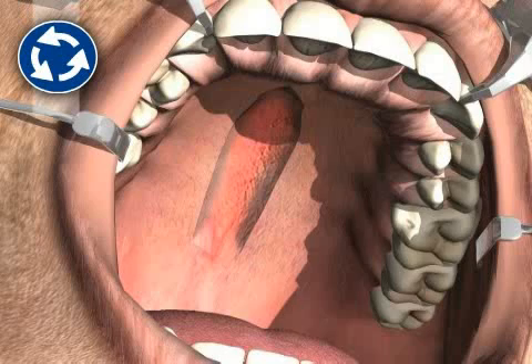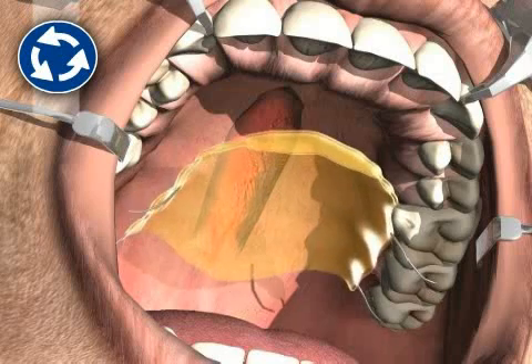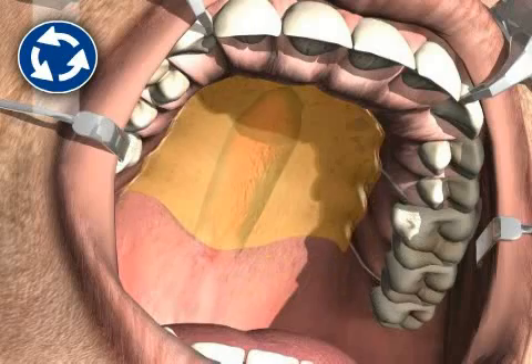There are no alternatives to palatal closure surgery, except for leaving the palate open or using a dental plate similar to a full prosthesis for the rest of one's life.